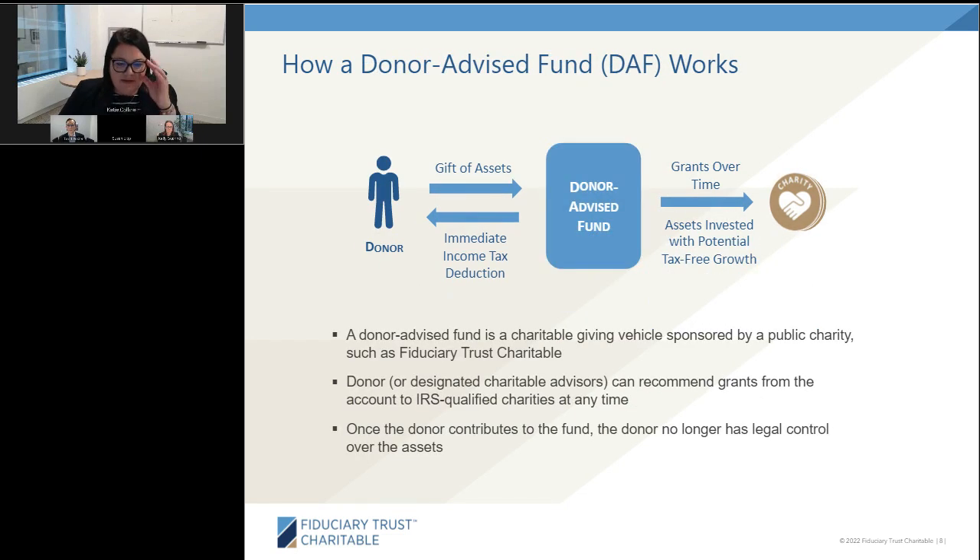Donor-advised funds — DAFs — are provided by sponsor organizations, specifically public charities. A donor makes a gift of assets, ideally appreciated securities but also cash and illiquid assets, receives the tax deduction, and at that point legal control goes to the public charity sponsoring the DAF. However, the donor retains advisory privileges: they can name their fund, pick investment selections based on the provider's guidelines, and recommend grants. One of the great things about a DAF is that assets can grow tax-free based on your investment allocation.